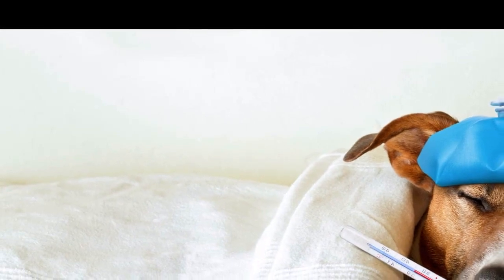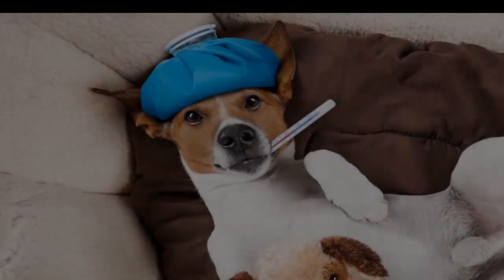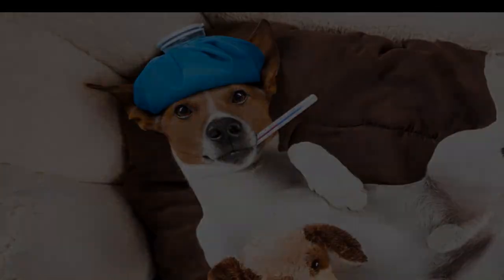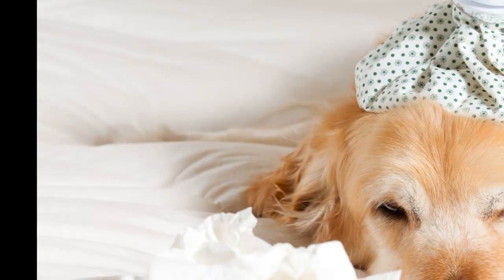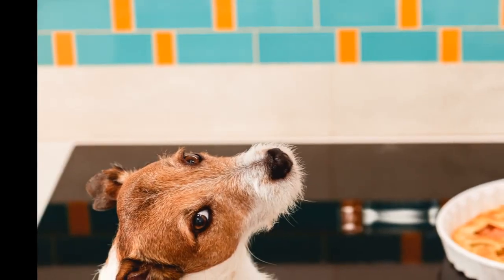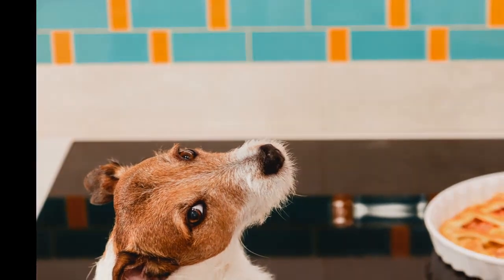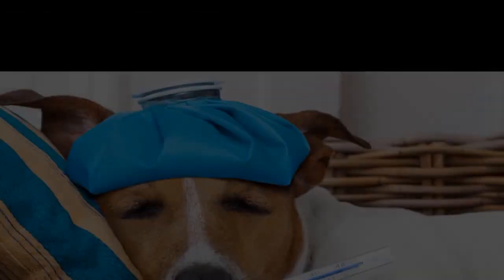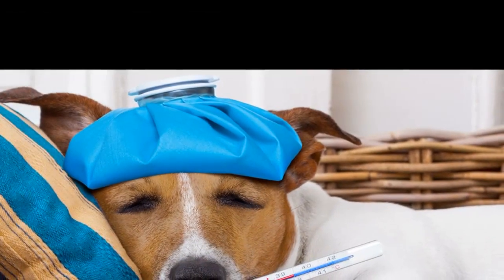How long does it take for dogs to recover from dog flu? According to the CDC, most dogs recover within two to three weeks. However, some dogs may develop secondary bacterial infections, which may lead to more severe illness and pneumonia. The severity of illness can range from no signs to severe illness resulting in pneumonia and sometimes death.